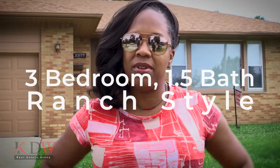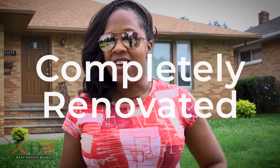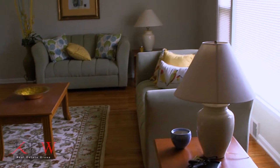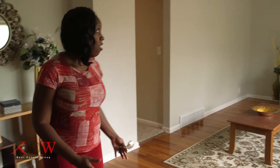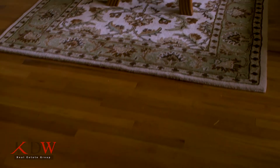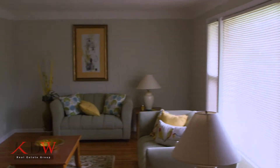Fully redone — everything in this home has been touched from top to bottom and I would like to take this opportunity to just show you a little bit of the place. So here we have a lovely living room, large and spacious, wonderful wood floors, just waiting for you to have a sitting area or an entertainment area or whatever you decide to do with it.